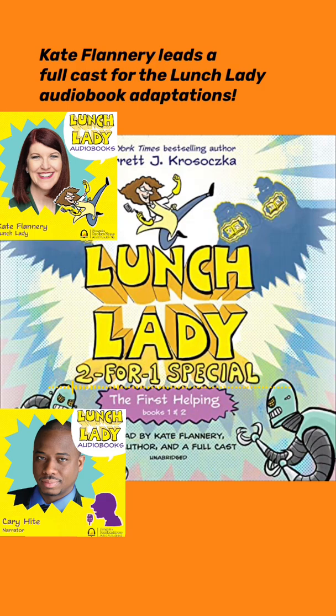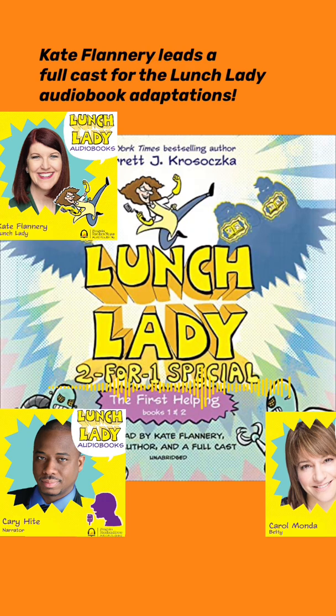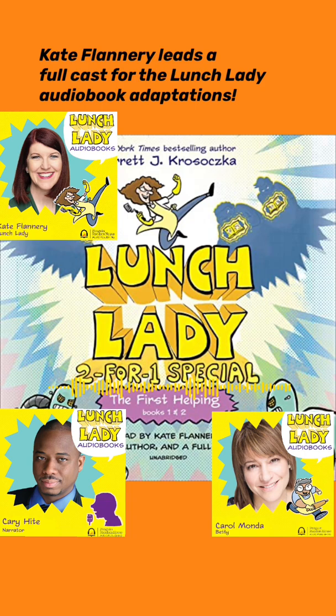What did you make this time, Betty? It's a spatu-copter. A spatu-copter? Pork and beans. Looks just like a regular spatula. Push the hidden button. This one? Sweet potatoes! It works!